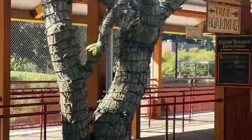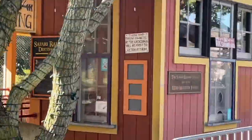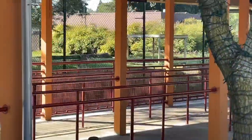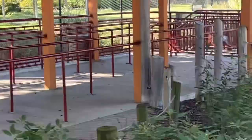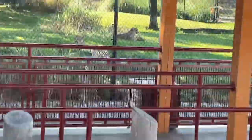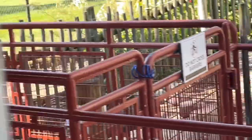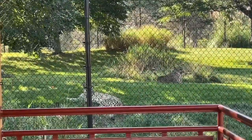Doesn't look like anything over there right now... yeah, nope, I was right. These majestic beings over here are the cheetahs, right there.